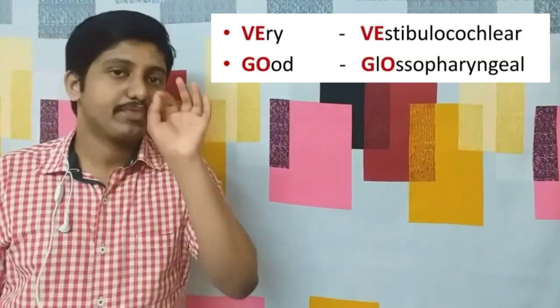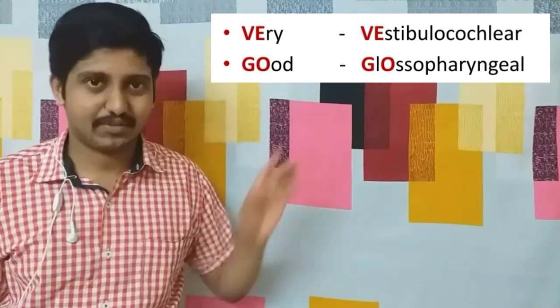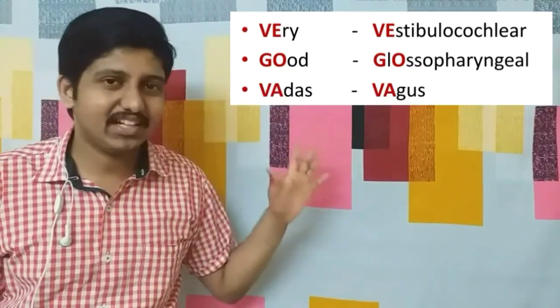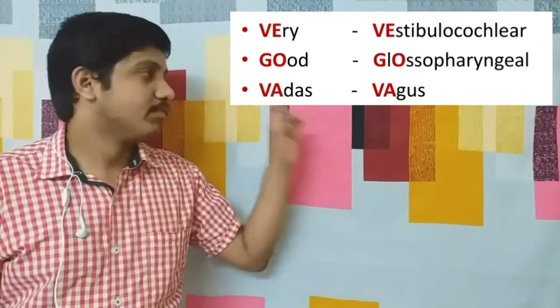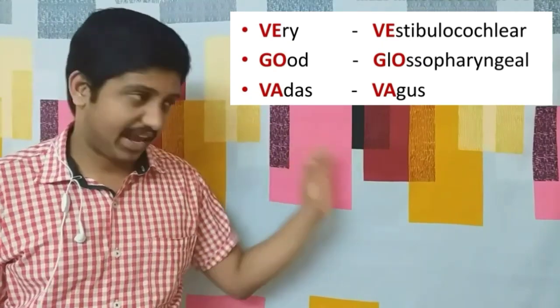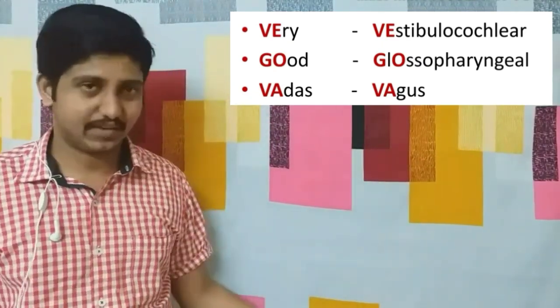Next: 'good' — 'g' stands for glossopharyngeal nerve, the ninth cranial nerve. The tenth cranial nerve: 'vadas' — 'v' and 'a' together stand for vagus nerve, a very important nerve.